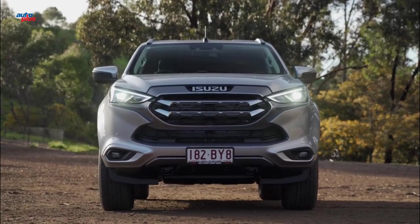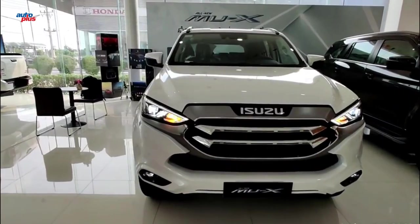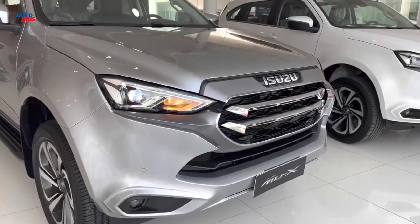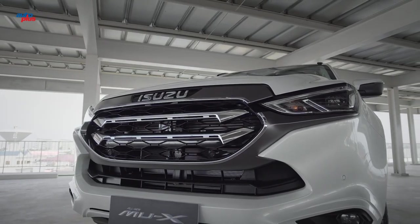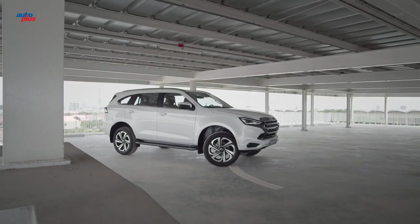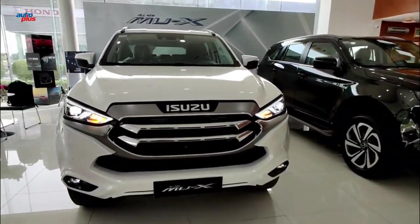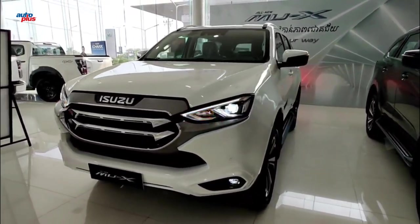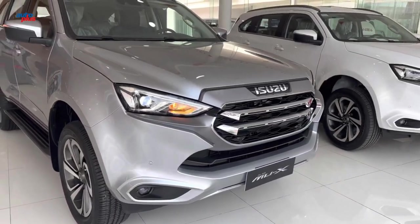The 2023 all-new Isuzu MU-X is the perfect SUV for those with ambition and courage to take the lead. This is one of the safest and most technologically advanced SUVs in the market, featuring the advanced driver assist system ADAS with active and passive safety features that won't bring you down.